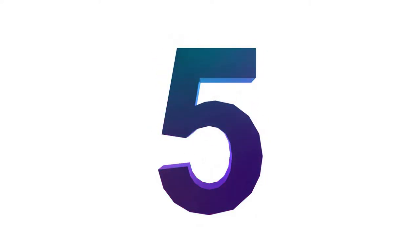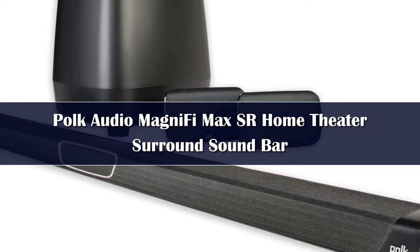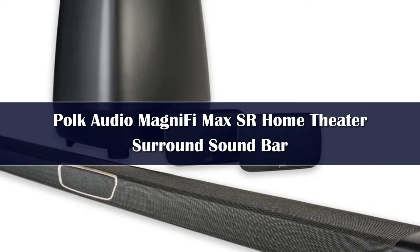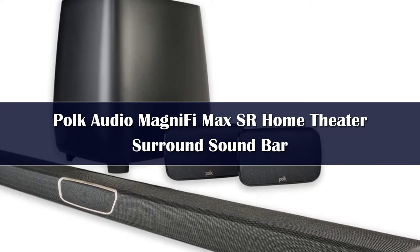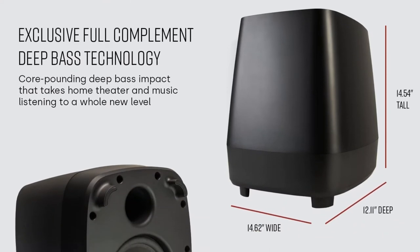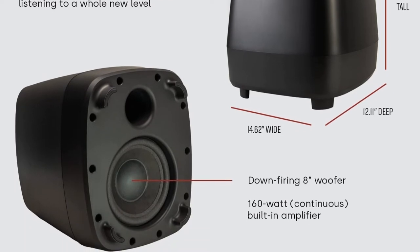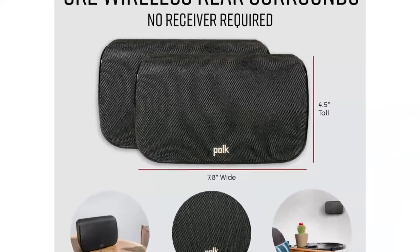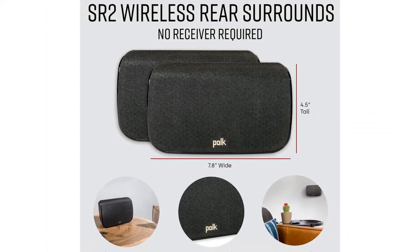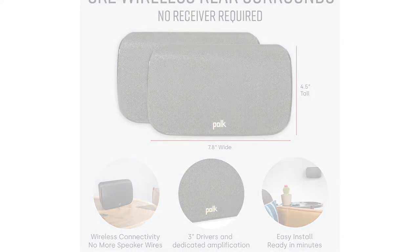Number 5. The POKE Audio Magnify Home Theater System is a sleek set of speakers that consist of a soundbar, two surround speakers, and a subwoofer. They are all connected wirelessly and feature POKE's proprietary SDA surround sound technology to create an expansive soundstage and deliver a multidimensional listening experience. All the speakers can be wall-mounted for convenient placement, and since the speakers support Wi-Fi connectivity, owners will also be able to integrate them with a Google Home speaker to control playback through voice commands, making it a contender for one of the leading wireless home theater systems.